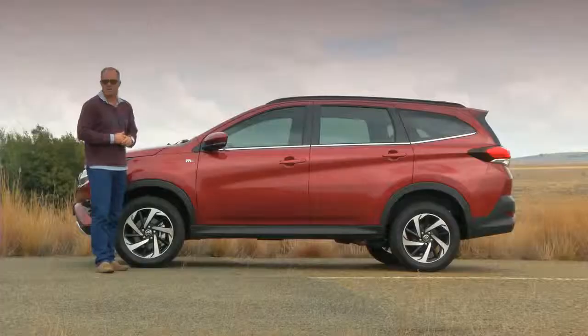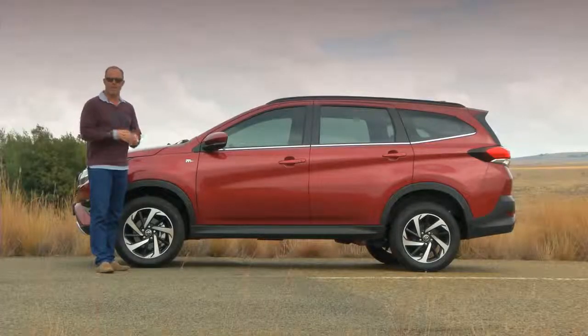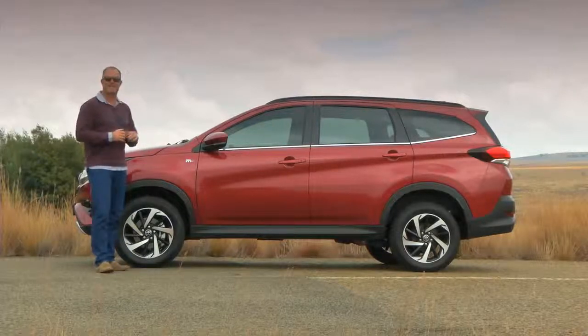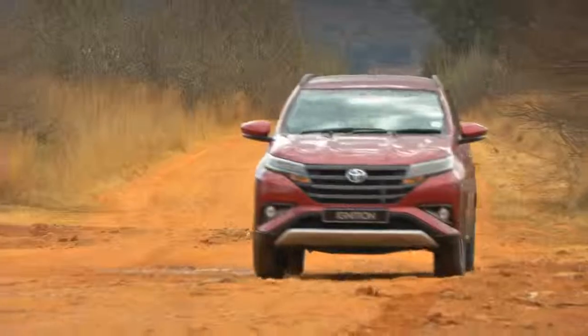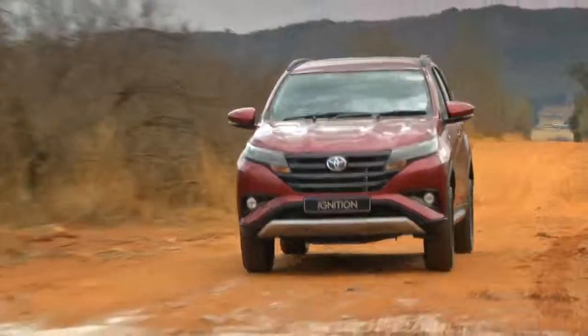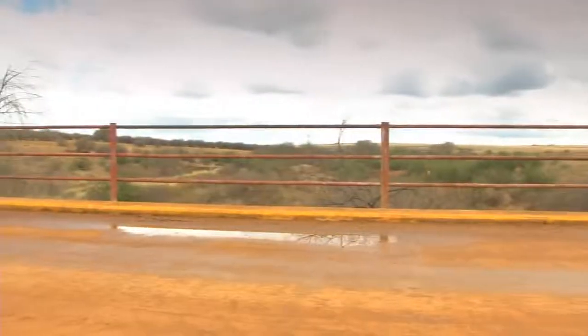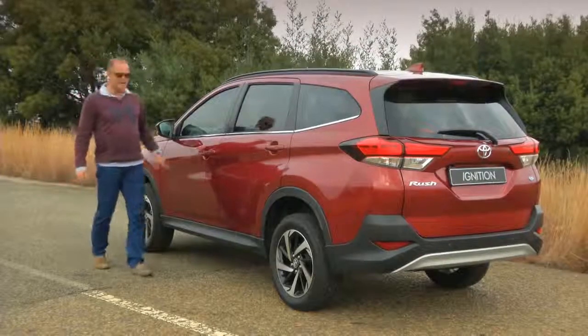It has class-leading ground clearance of 220 millimeters, and with all that cladding in the right places, the crossover from MPV to a legitimate SUV I think is complete. Even though the Rush is only rear-wheel drive, it's got a wade depth of 600 millimeters, and with its rough road compliance, this car is going to go places that competitors wouldn't even consider.